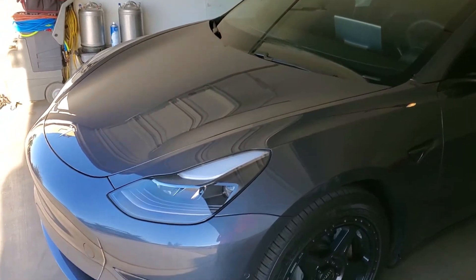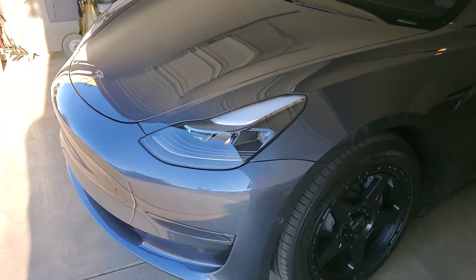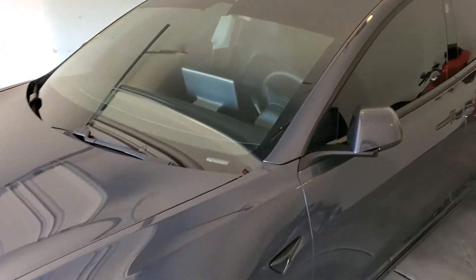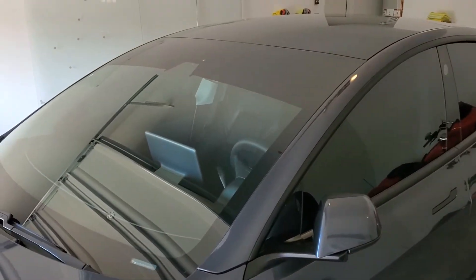The front includes a full fender, hood, bumper, headlamps, and fog lights. This just came out perfect. We also did the EXPEL XR Plus window tint.